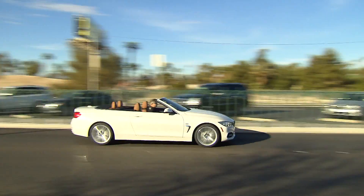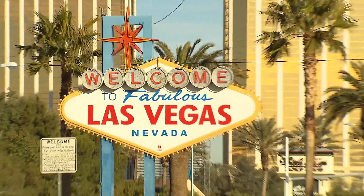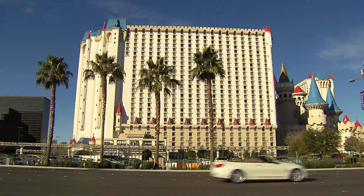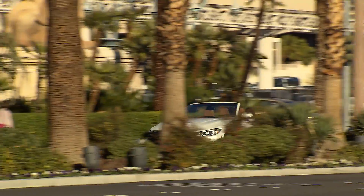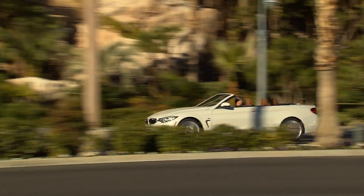BMW is introducing its new 4-series convertible. The new 4-seater is a little larger than its predecessor, the 3-series convertible. The new model's longer wheelbase, wider axle and lower chassis make a decisive difference in terms of handling. We tested the 435i convertible in Las Vegas — the US is, after all, a primary market for this car.